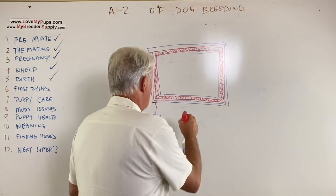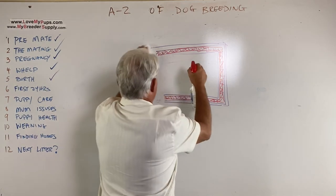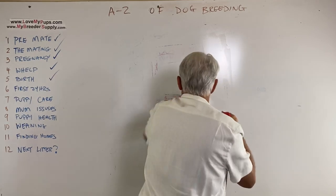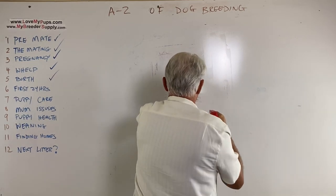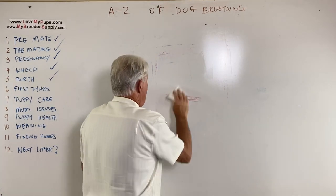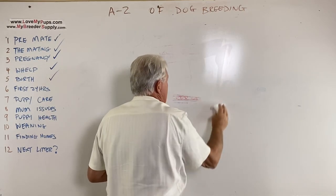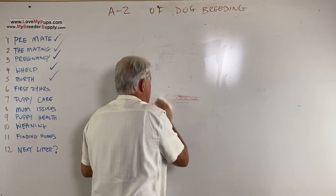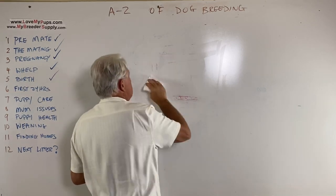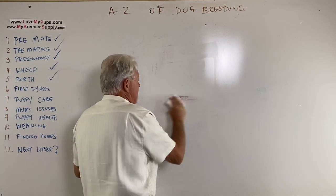Hopefully mom has been in the whelping area for a few days prior to whelping so she's comfortable with it. The moment you get home, put mom in there — she already knows the space. The puppies are still in the incubator. If she's not a first-time mom, she'll know what's up and be expecting to see her babies. A first-time mom may not know what's going on.